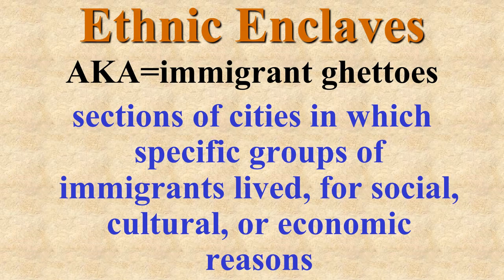Where did they settle? They settled in things called ethnic enclaves — sections of the city in which specific immigrant groups could find jobs, speak the language, get newspapers, and basically feel a little bit more at home in a brand new land.